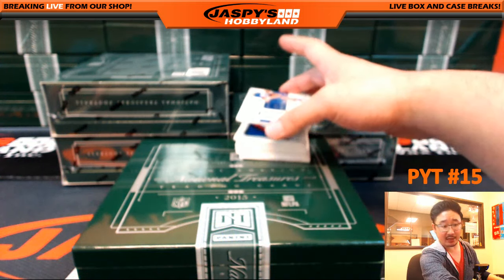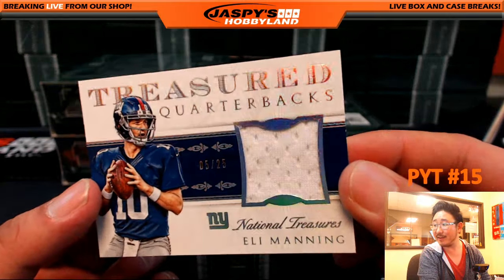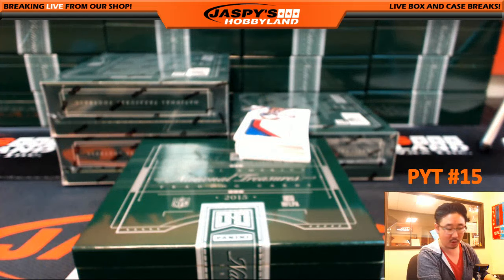Treasured Quarterbacks for Big Blue. Two-time Super Bowl champ, Eli Manning, 5 out of 25 jersey. That'll go out to the New York Football Giants — going out to Nolan.